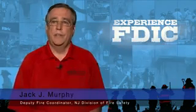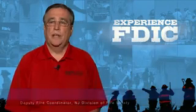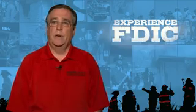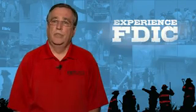Hello, my name is Jack Murphy, the FDIC instructor and co-host of Taming the Fire Environment. Today's building intelligent tip is on high-rise construction for existing buildings.